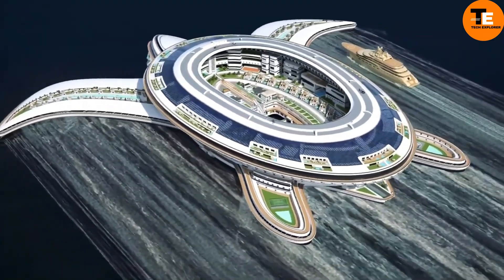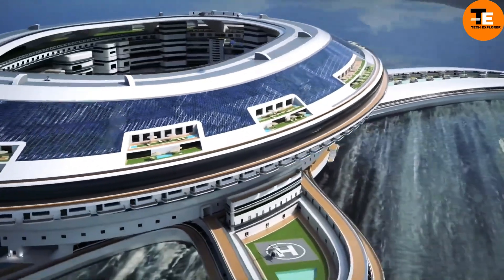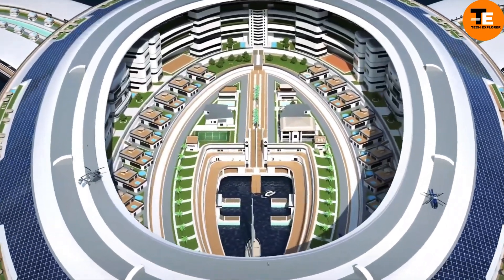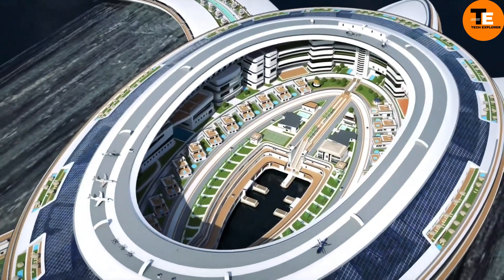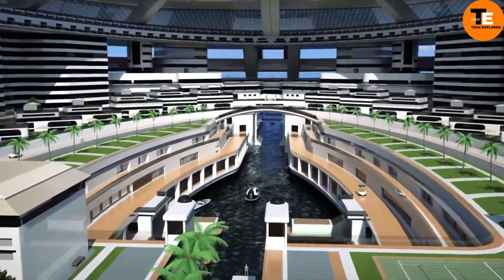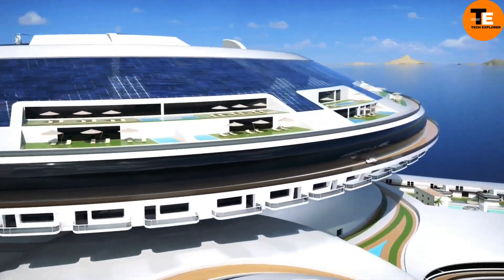The Pangos Terayacht, named after the ancient supercontinent Pangaea, represents the epitome of luxury and innovation in maritime engineering. This marvel transcends conventional boundaries, combining opulence with technological advancement. Inspired by natural ecosystems, Pangos aims to replicate self-sustaining environments. Estimates range from $800 million to $900 million depending on customization.